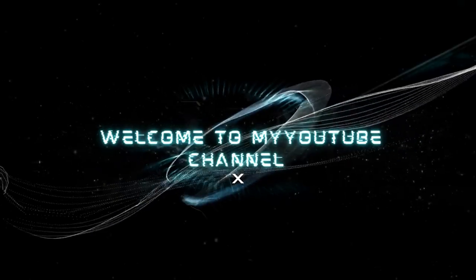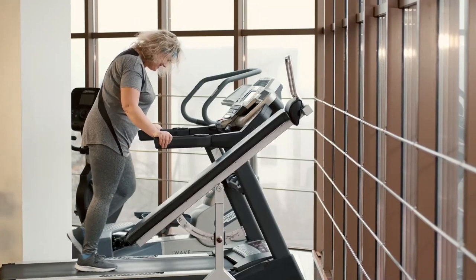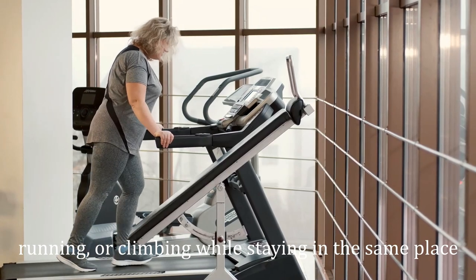Hello, welcome to my YouTube channel. A treadmill is a device generally used for walking, running, or climbing while staying in the same place.